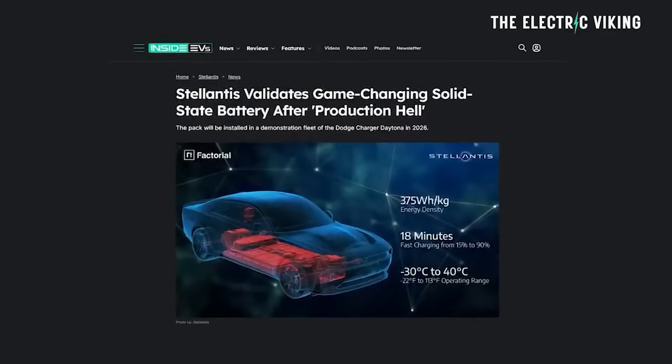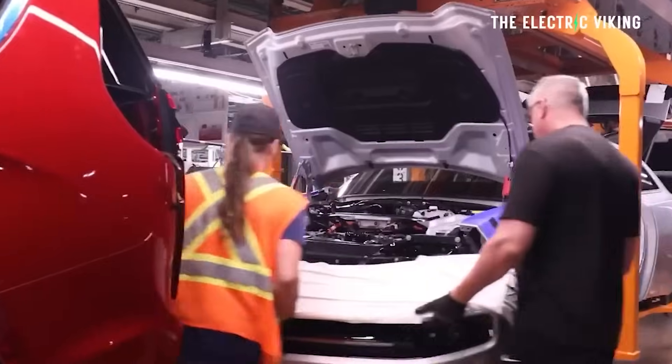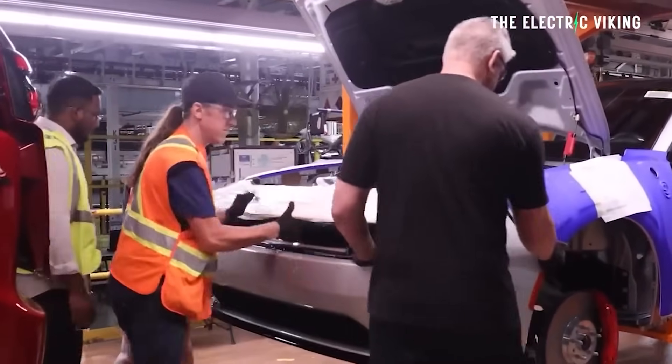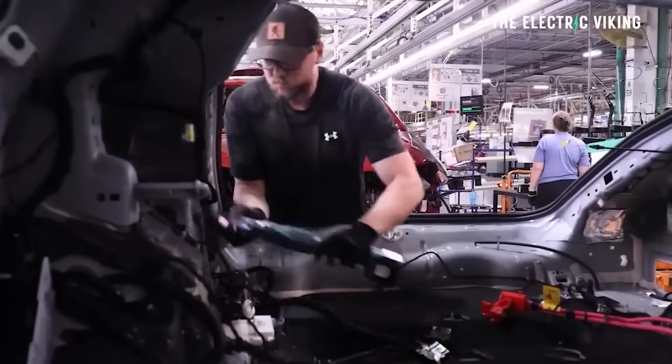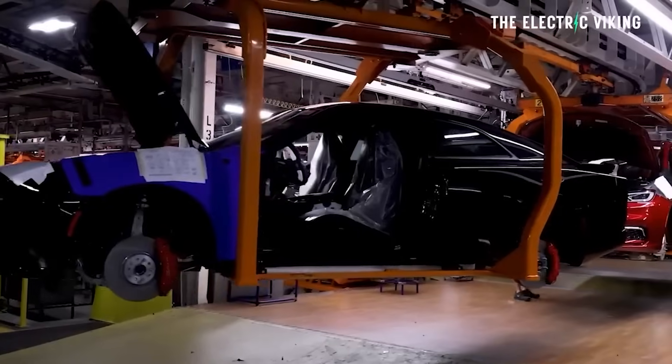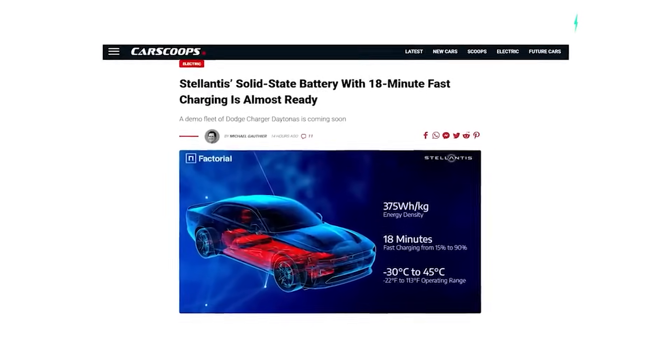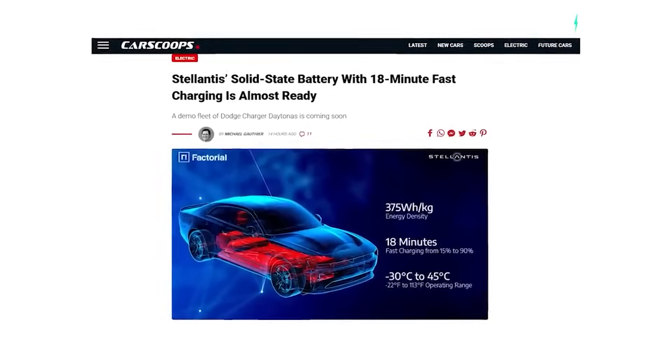This is kind of wild. I don't think anyone really saw this coming, if this is actually true. Hello, my friends, welcome to the channel. I'm Sam Evans, you're watching The Electric Viking. Great to have you with us. Stellantis — beleaguered Stellantis, in trouble Stellantis, sales going down almost every quarter Stellantis — well, they're saying they have a solid-state battery that is almost about to come out.